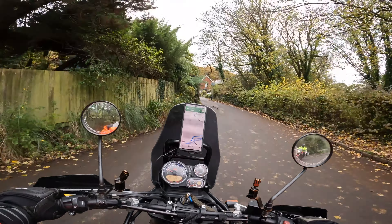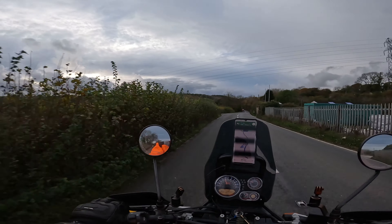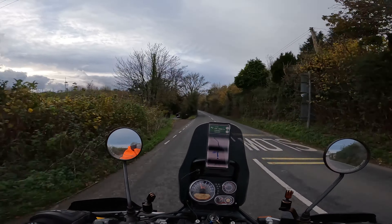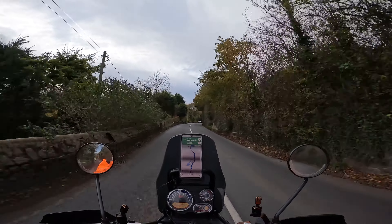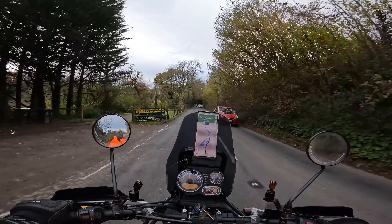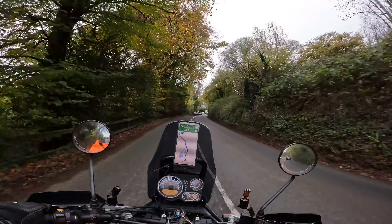The River Dart, I think it was. Well chaps, thank you very much for watching, thanks to all my subscribers, the likes and all the comments — all great stuff. Thank you very much, thanks to all my friends. See you next time!